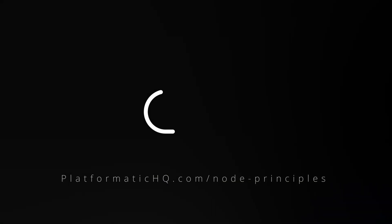Thanks for watching. Follow the link to read the pillars. Thanks for listening. Thank you.